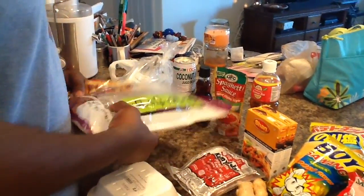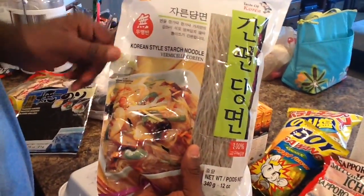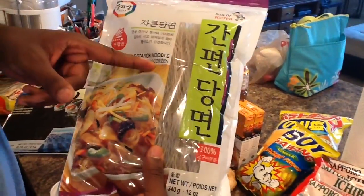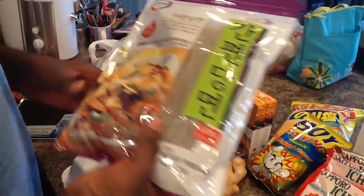We got some Korean style starch noodles, kind of like vermicelli — potato starch. These are very good. She used these before in chop chai, and that was very good. I don't know if y'all remember that one.